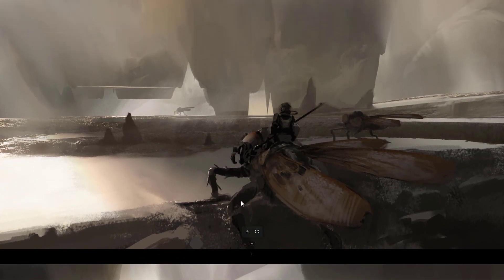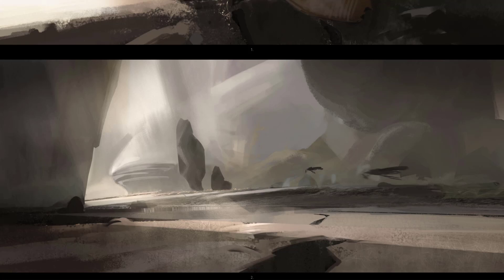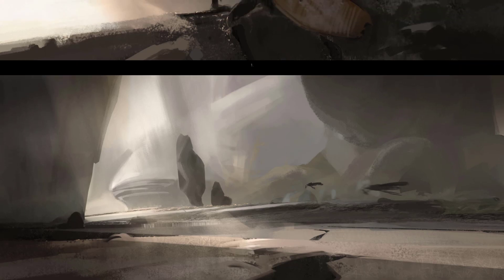Awesome concept — it's a bug insect with its kind of rider. Look at how the composition works well here. Big shapes. It's mostly about the shape design. A lot of environment design is really just about the shapes.